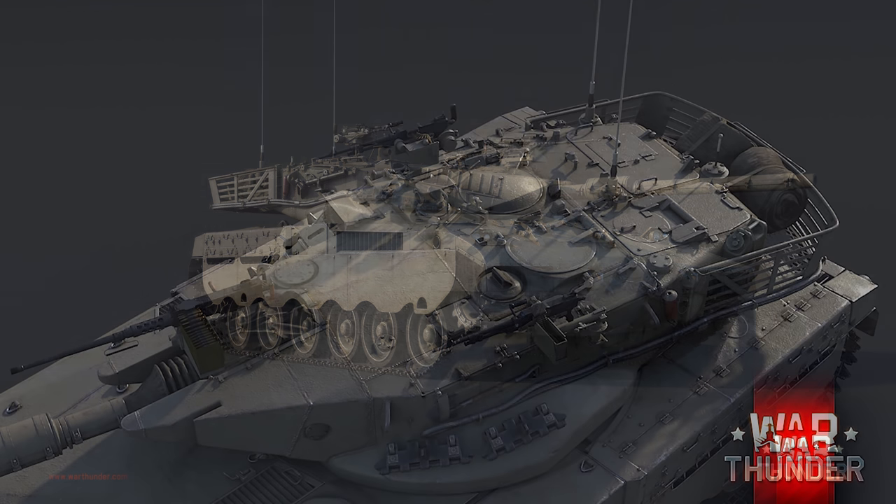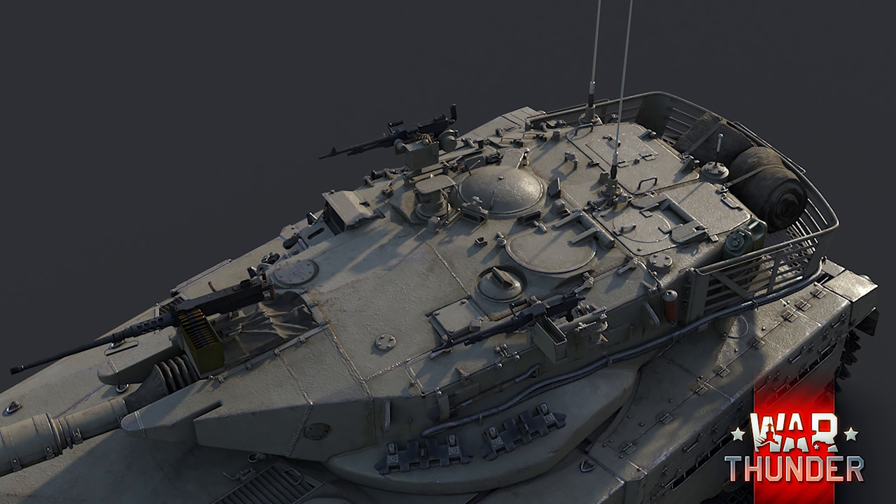This means the Merkava's playstyle will likely be far more defensive — like the Chieftain, for example. In addition, early versions only featured spaced rolled homogeneous steel armor and did not feature NERA composites to help against HEAT projectiles.